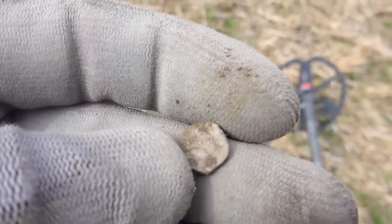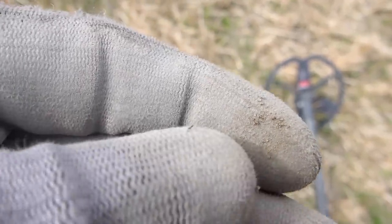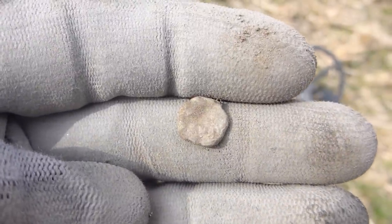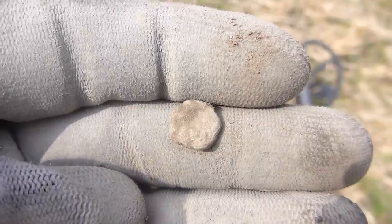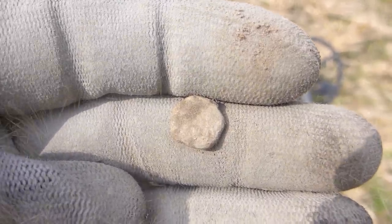Spent a bit of time chasing that one around the dirt - it's a tiny little minim. It's only the second Roman coin we've had. When you look at the end of the first run through the roaming patch, I've got some buttons, bits of lead, and this is the second little Roman.